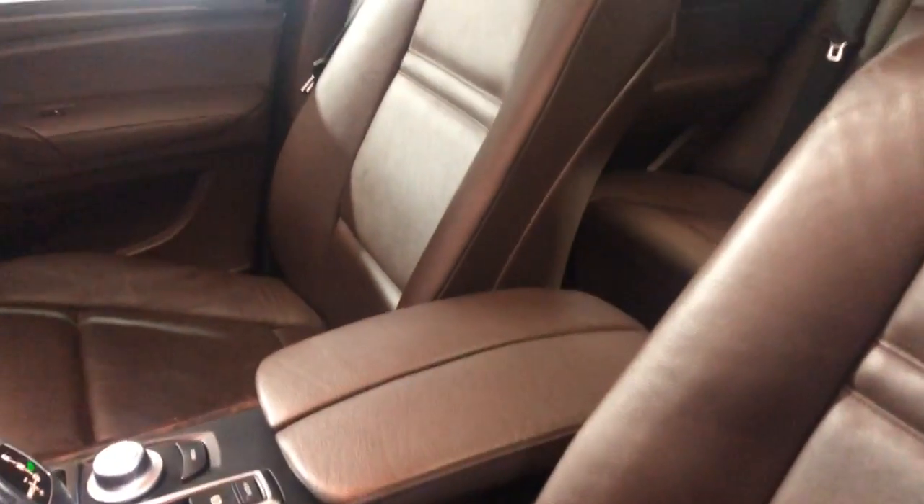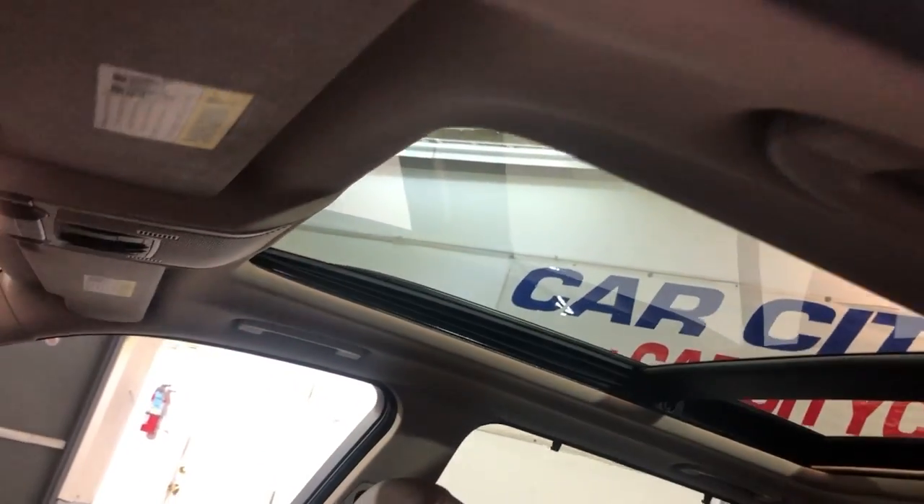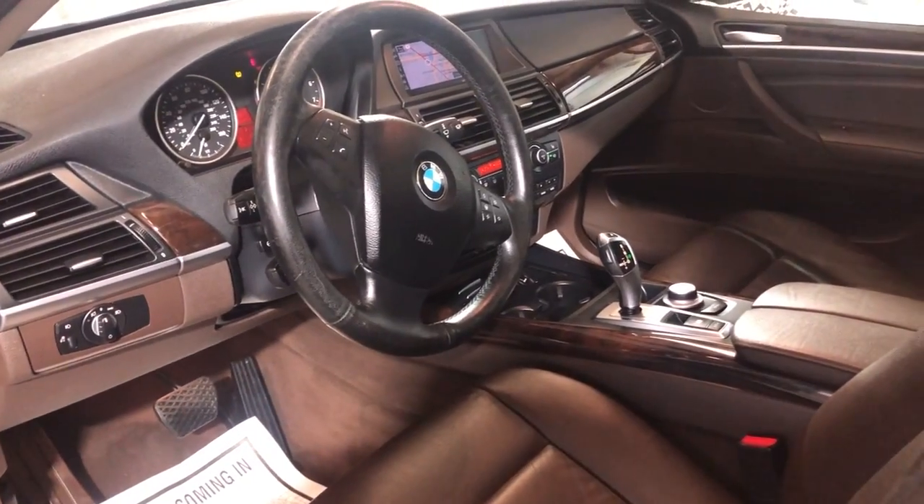It has automatic climate control, heated seats, and a heated steering wheel as well. Clean headliner, non-smoking, no odors inside. It's got a big panoramic sunroof — runs and drives beautifully.